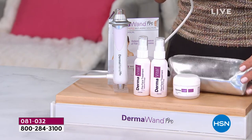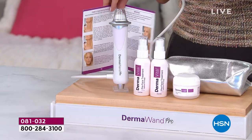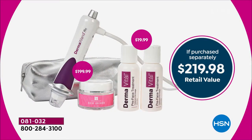You're going to get the beautiful beauty bag to carry your Dermawand Pro. You're also getting the instruction guide, which gives you all kinds of tips and tricks to get started. It's an incredible value — just the Dermawand Pro on its own is $199.